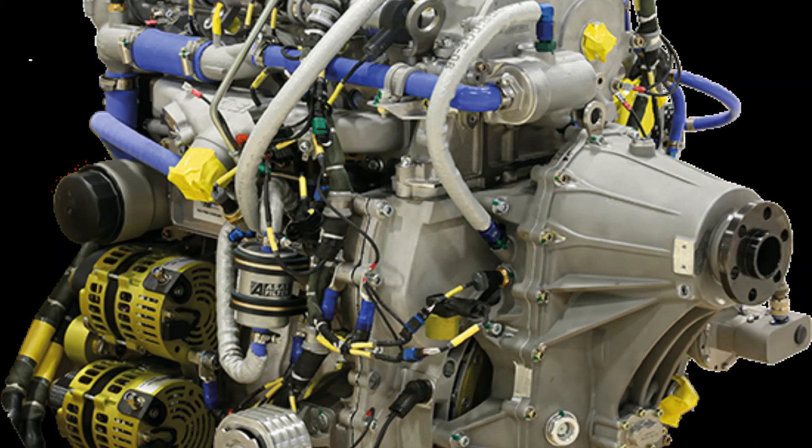BSFC at MSL — 207 g/kW·h plus or minus 3. Fuel — JP-8 or Jet-A1. Dry weight — 162 kilograms. Engine control — Full Authority Digital Engine Control (FADEC). Aircraft configuration — pusher and puller. Propeller control — FADEC controlled hydro-mechanical governor. Electrical power generation — 2x4.5 kW. FADEC software and alternator control — DO-178C DALC certifiable.